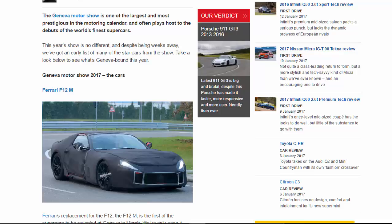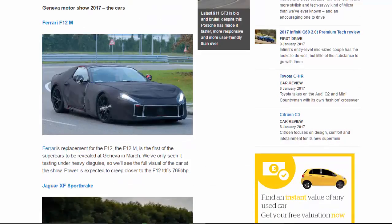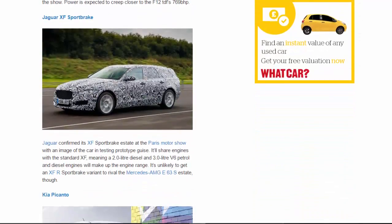Ferrari F12 M: Ferrari's replacement for the F12, the F12 M is the first of the supercars to be revealed at Geneva in March. We've only seen it testing under heavy disguise, so we'll see the full visual of the car at the show. Power is expected to creep closer to the F12 TDF's 769 BHP.